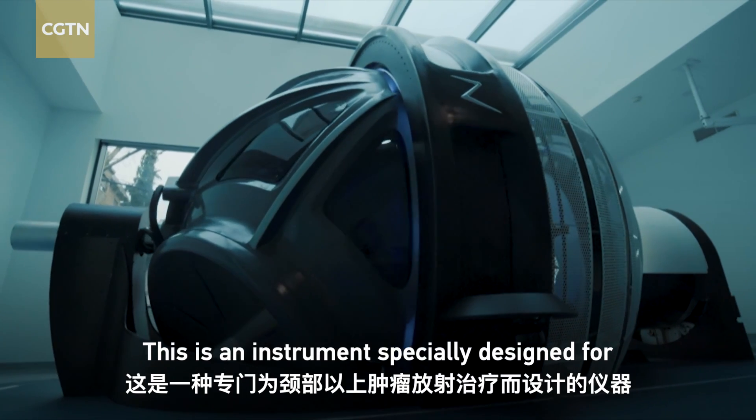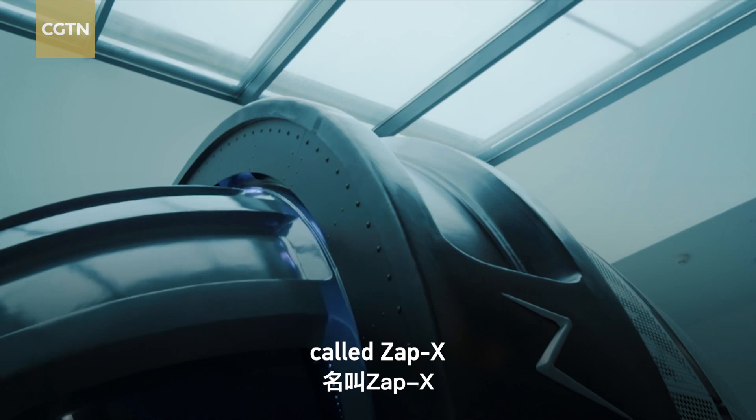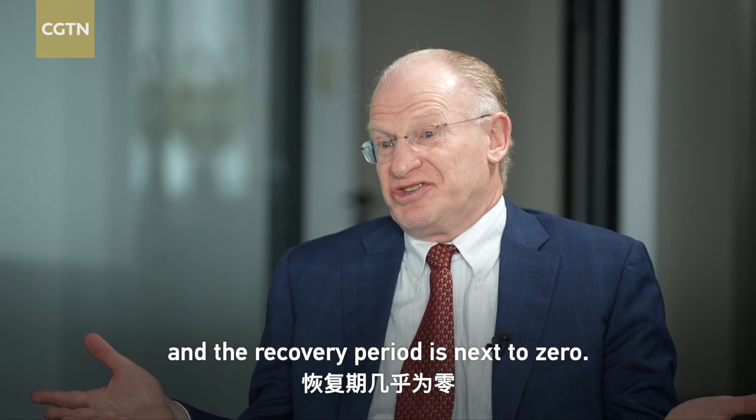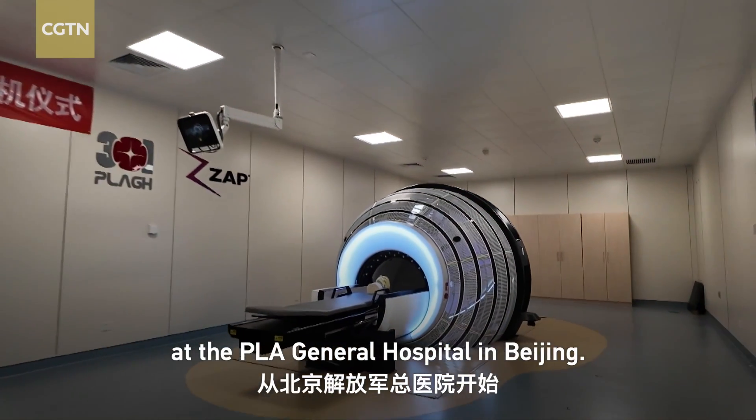This is an instrument specifically designed for radiation treatment of tumors above the neck, called ZAPEX. For patients, it's painless, and the recovery period is next to zero. Its journey in China begins here, at the PLA General Hospital in Beijing.